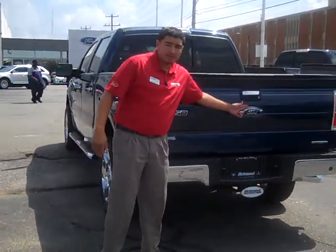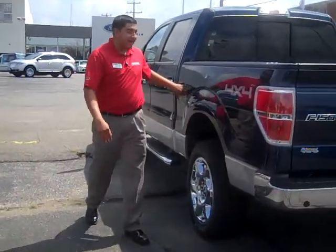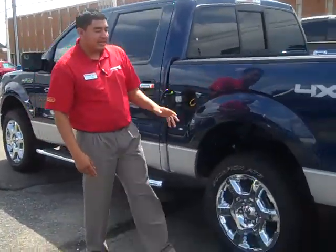You have the rear view camera built into the Ford symbol. You have the reverse sensing system. You also have your cap-less gas tank, which is saving you time and fuel efficiency.